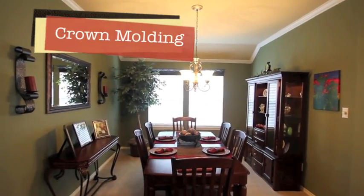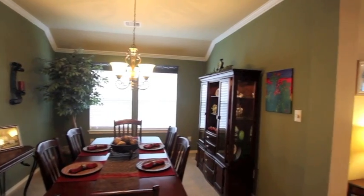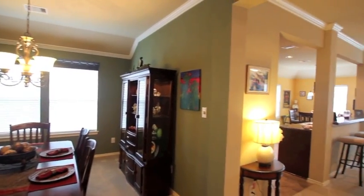The formal dining room has crown molding as well, with light fixtures changed out. This room is large enough for your china cabinet and a large table, even a console table up against the wall.